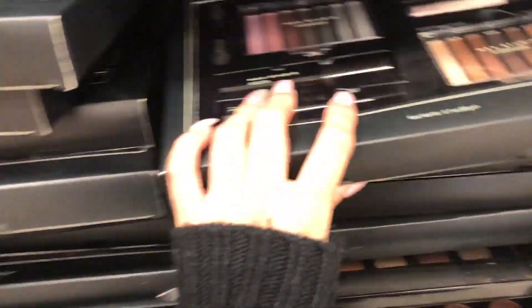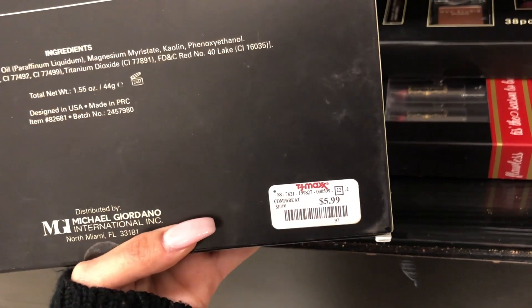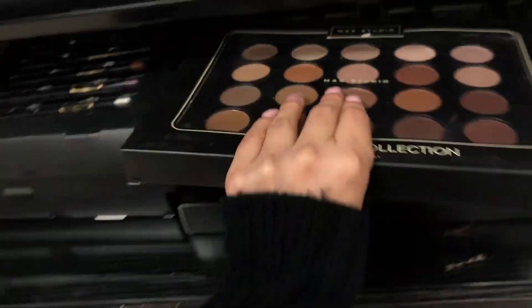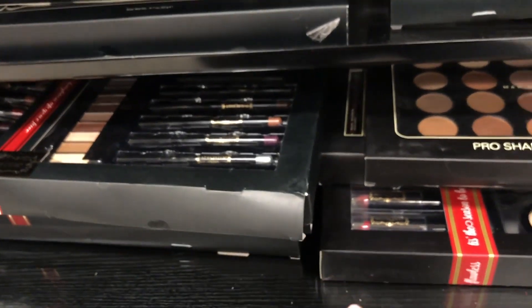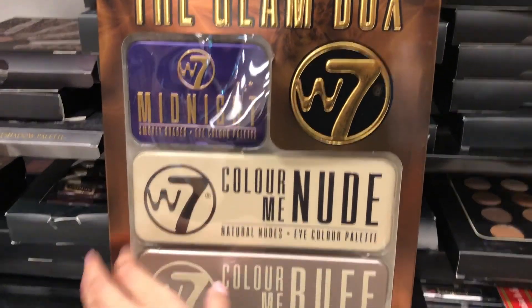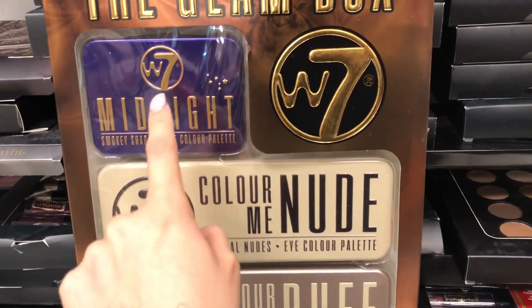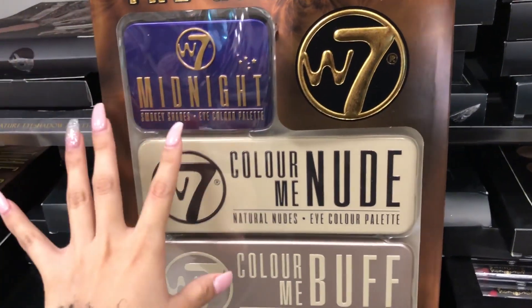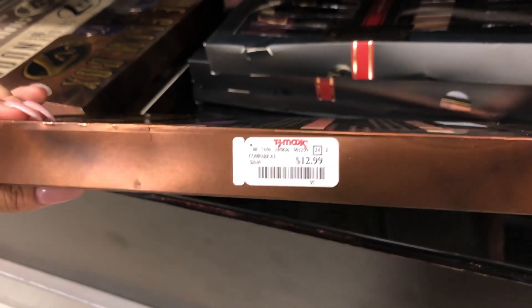They have a lot of Profusion and MAC Studio items ranging from $5.99 to $7.99 depending on quantity - super nice for gifts. I also found the Glam Box, which I believe is all from W7. These are dupes for the Urban Decay Naked palettes and this really nice set is $12.99 compared to $20.